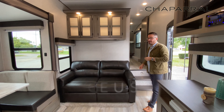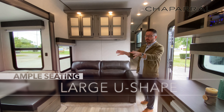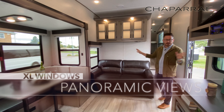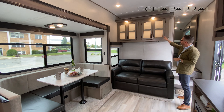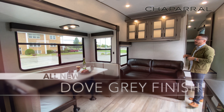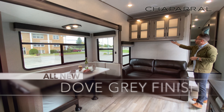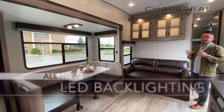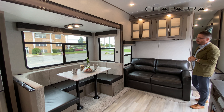You've also got a trifold hide-a-bed sofa, a massive U-shape dinette that converts into a bed as well, windows everywhere all the way around. A new feature this year — we've gone to the Dove Gray for the interior cabinetry, but you've got these really nice LED backlit cabinets, even in the X-Edition series. That's a standard feature this year.